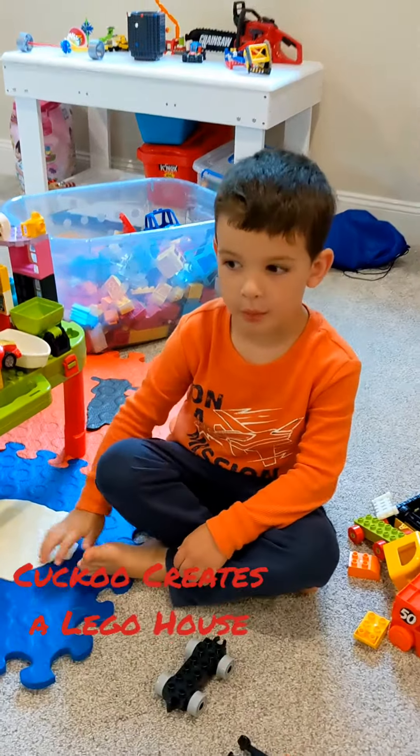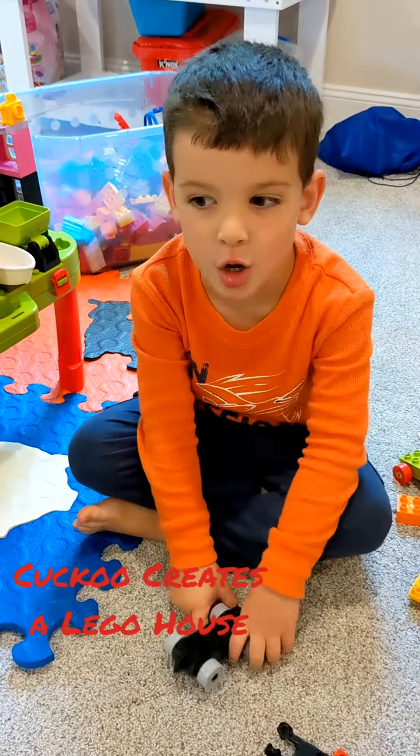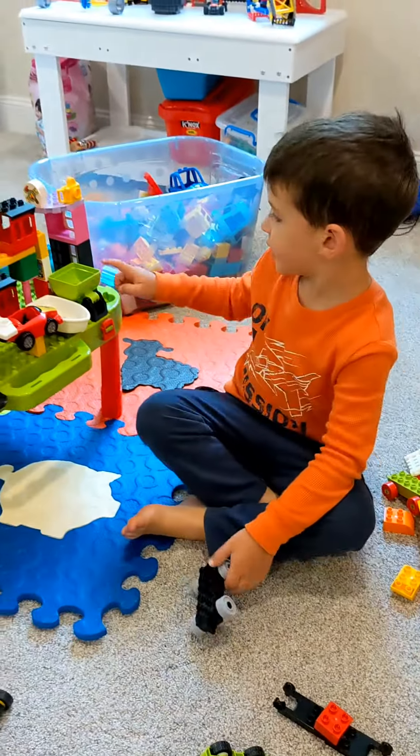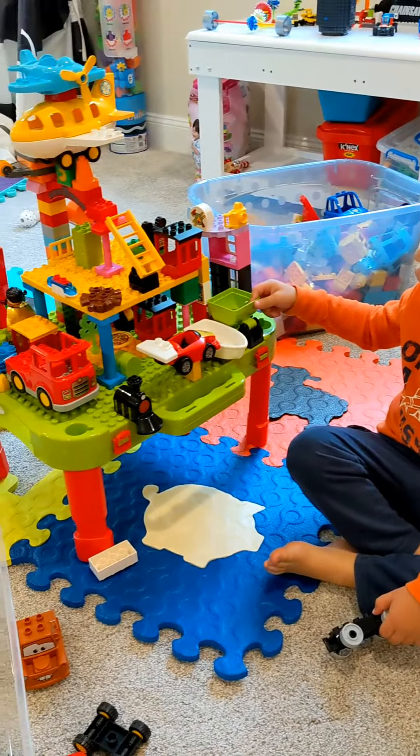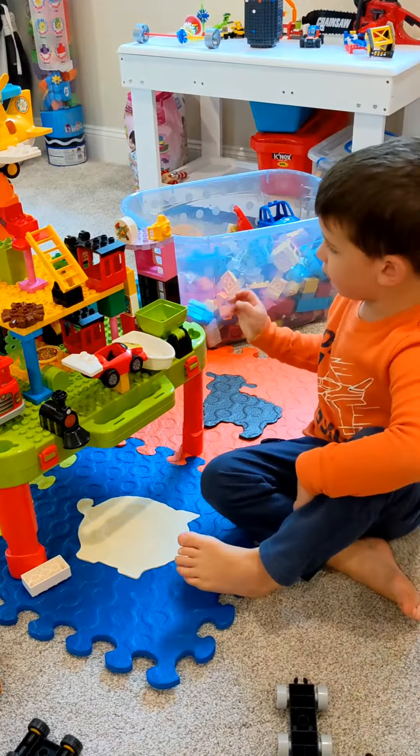Hello everyone! Welcome to the Cuckoo Creates Channel. Here's this house I made that I want to show you today. We'll talk about all the parts that are on it.